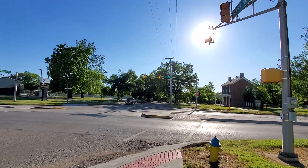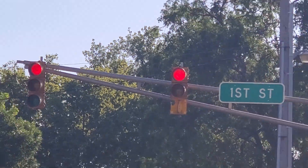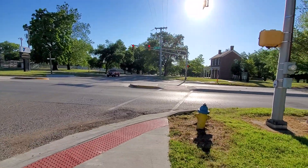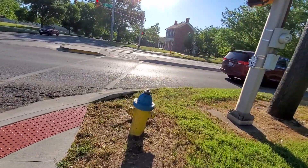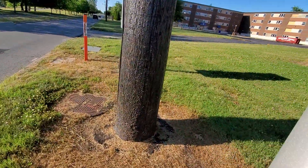Up there we've got a damaged traffic light made by Peak. Of course right now it just turns red, but go ahead and cross.